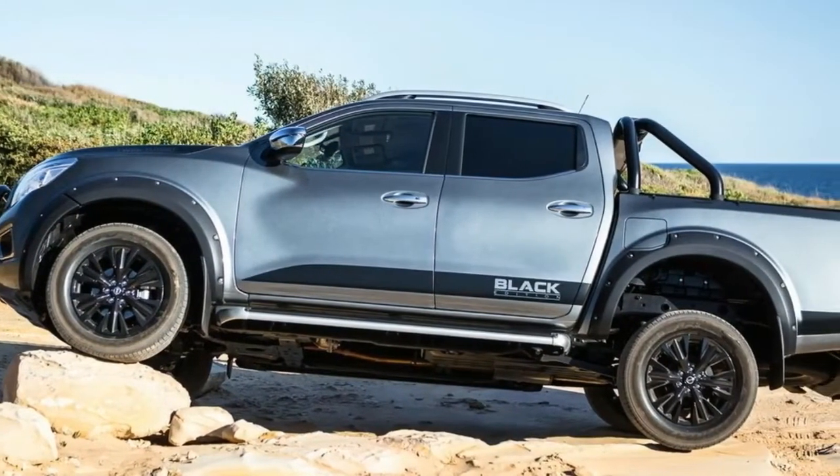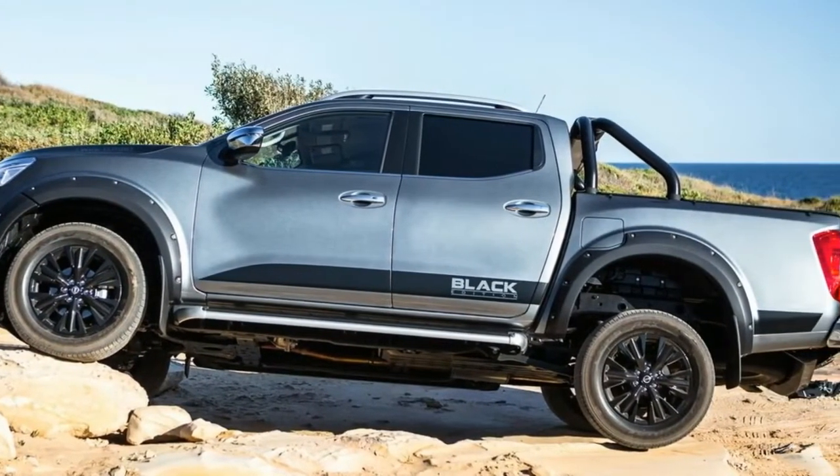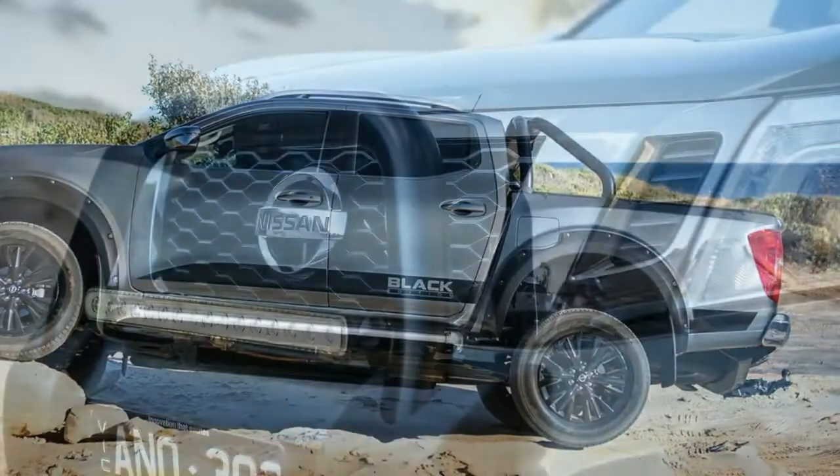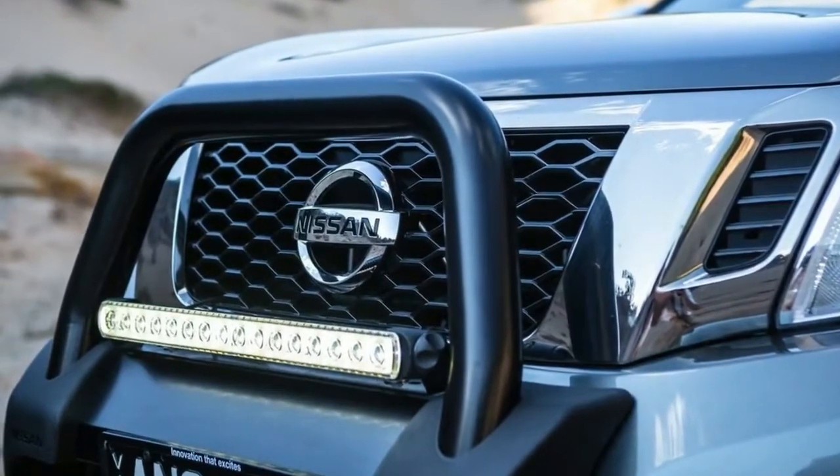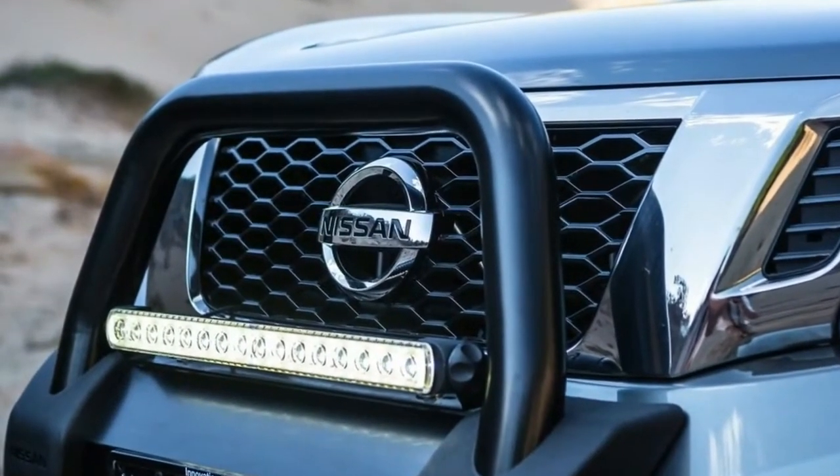Of course, you can get it painted in its namesake color, with the choice of four hues available: cosmic black, brilliant silver, diamond white, and the slate gray finish you see here.